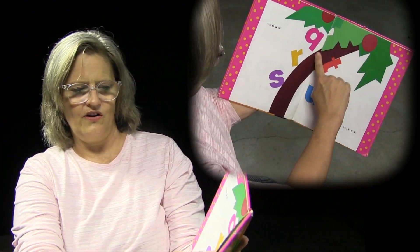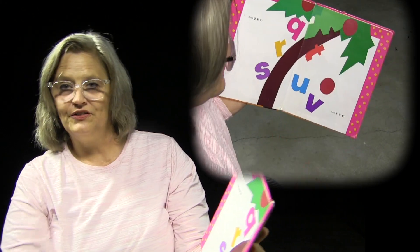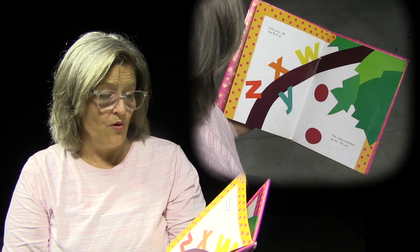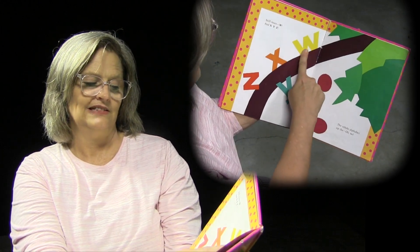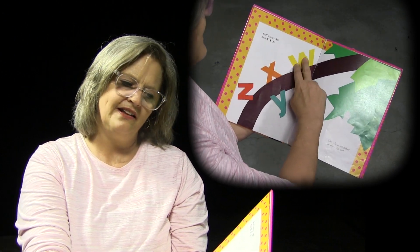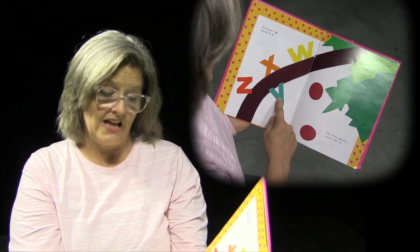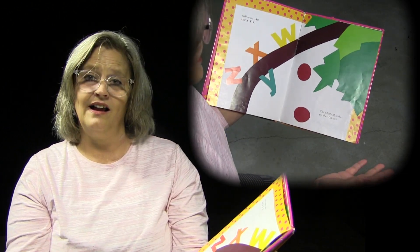Oh, wait a minute. Look what's starting to happen to this tree — it's bending a little bit, isn't it? Do you think there's getting too many letters up there? Still more. And W, X, Y, and Z. That kind of sounds like a lot, doesn't it? W's on its way up, X is right there, Y's all the way over here on the other side, and then there's Z. Z sounds like the end, doesn't it? The whole alphabet up the... Oh, no!